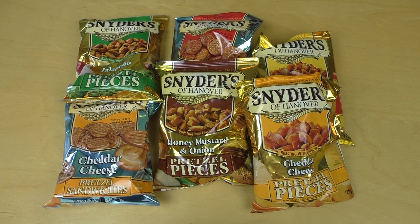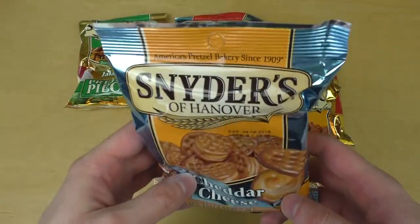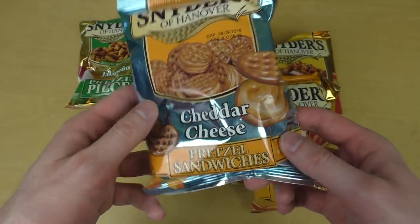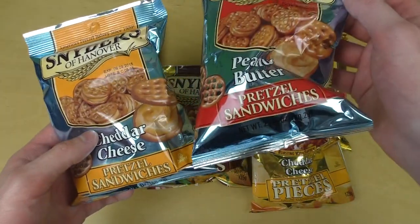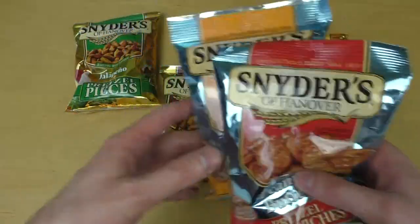Junkfoodtaster.com. Yep, and it's time for Snyder's of Hannover. The main attraction of this episode is these cheddar cheese pretzel sandwiches. I also got these peanut butter pretzel sandwiches. So this is new stuff I haven't tried before.